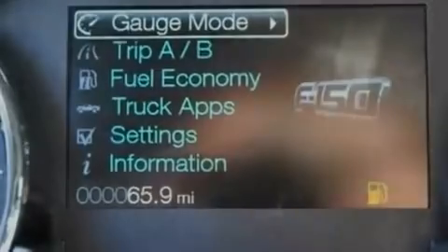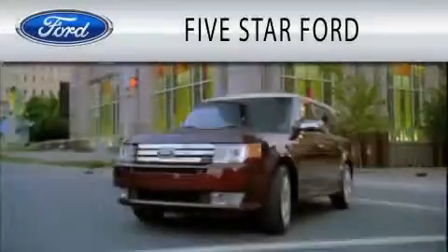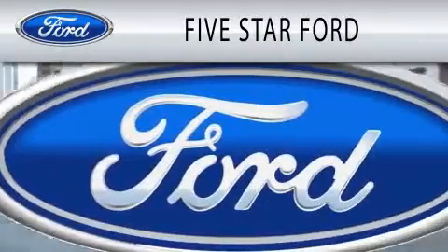We invite you to contact us today to learn more about this vehicle. 5 Star Ford is dedicated to doing everything possible to ensure that the experience you have selecting your vehicle is as pleasant as possible.